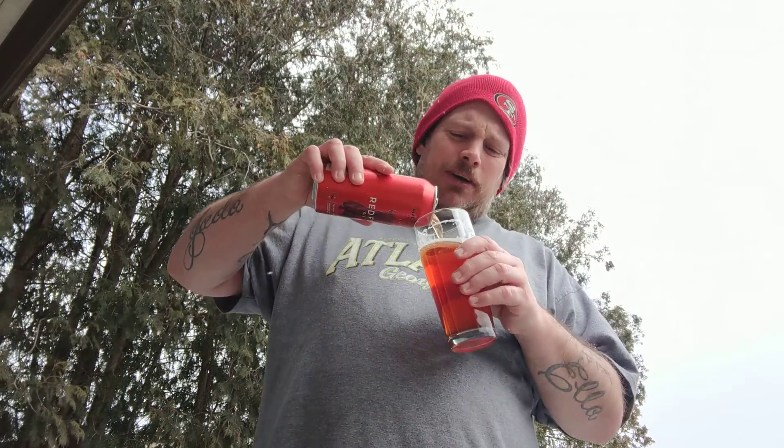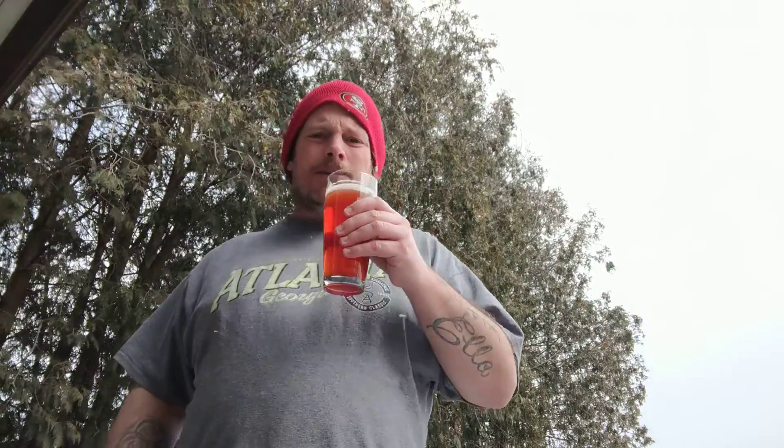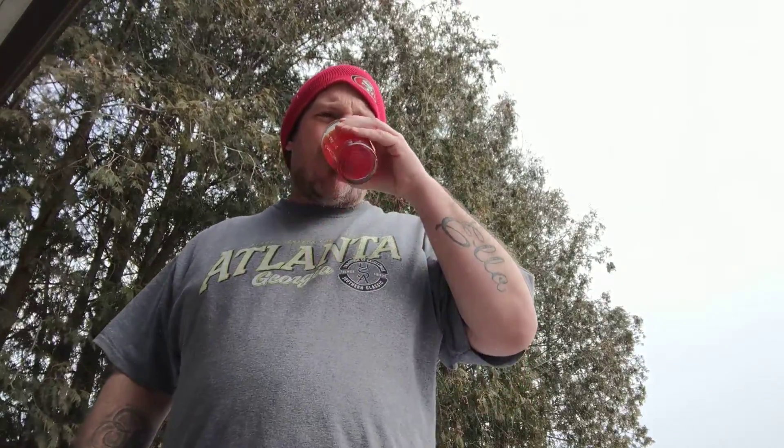It's good. I would get this again, but my rating's not going to be the highest on this one, for sure. It's okay. There's too much going on in there for 4.2% that I'm not really fond of.